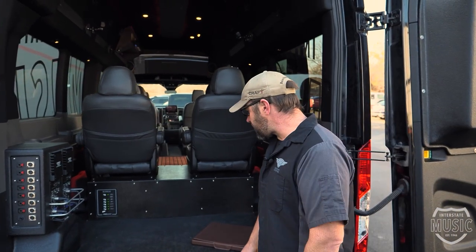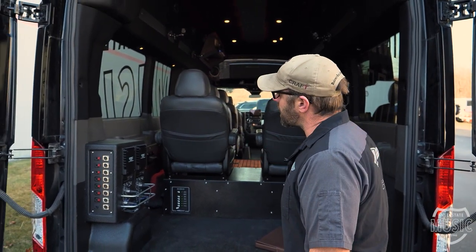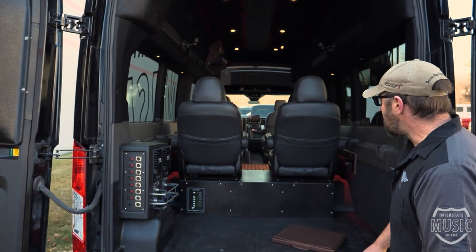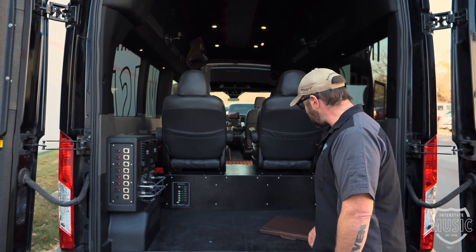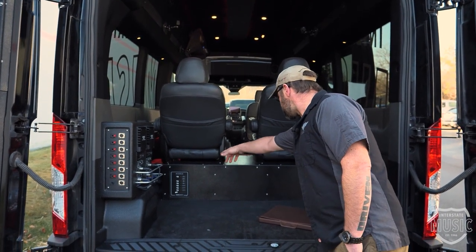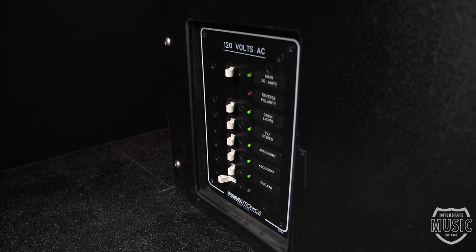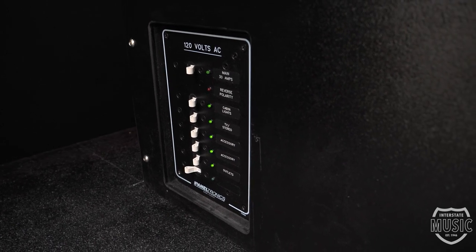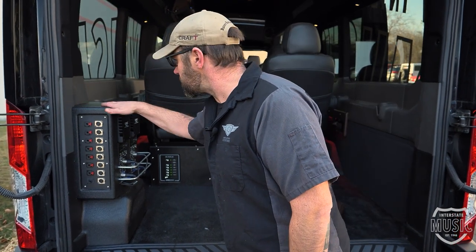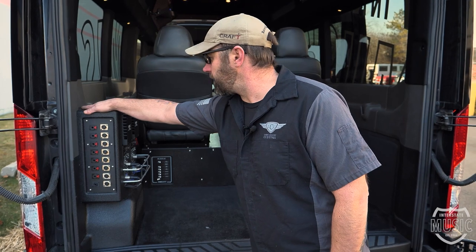In the rear of the vehicle is where the business happens. We've got a full area for the artists to store guitars, cases, whatever they want to put back here. It's all about durability, being rugged, being flexible. We've got a full circuit breaker panel for the 120-volt system that powers everything in here. Everything has been covered in a truck bed liner — the same truck bed liner you find in a pickup truck — applied to this custom fabricated enclosure.